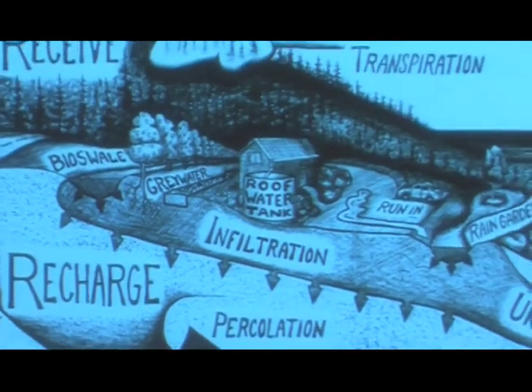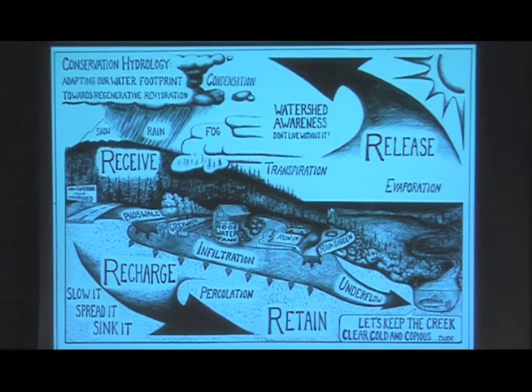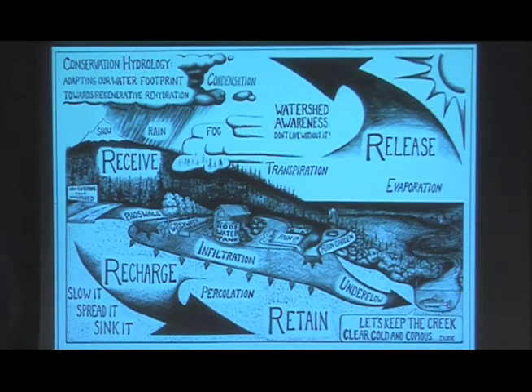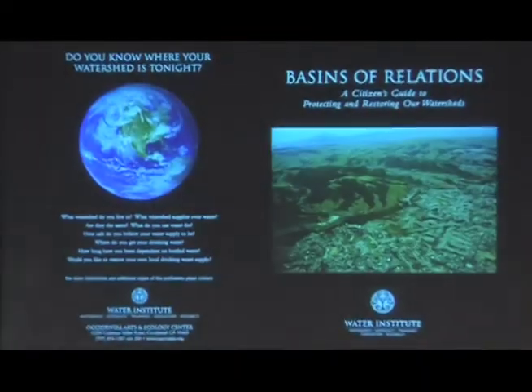The game in conservation hydrology is this: can we adapt our water footprint to be regenerative and rehydrated? It's got to be regenerative — not just sustainable. Sustainability is a flat line. Carbon neutral is a flat line. We're already above it; you can't flatten above and expect it to get better. You've got to bring it down. That means receiving, recharging, retaining, and releasing — slowing, spreading, and sinking it through these tools to make a porous type of development so that the creek is clear, cold, and copious for coho salmon.